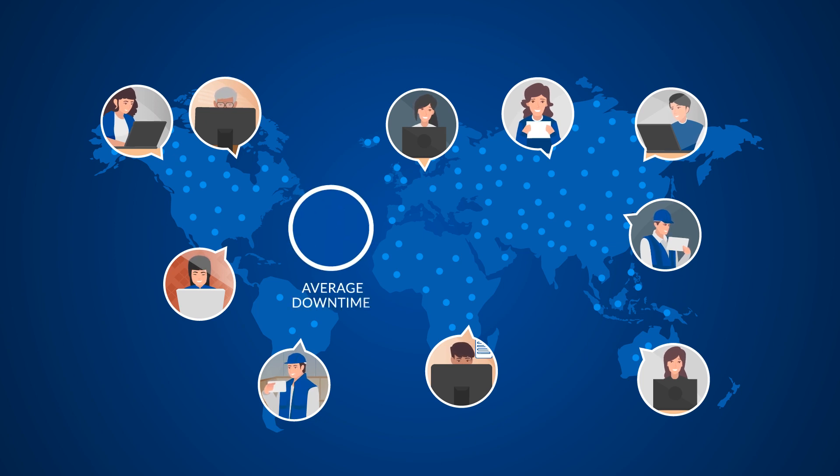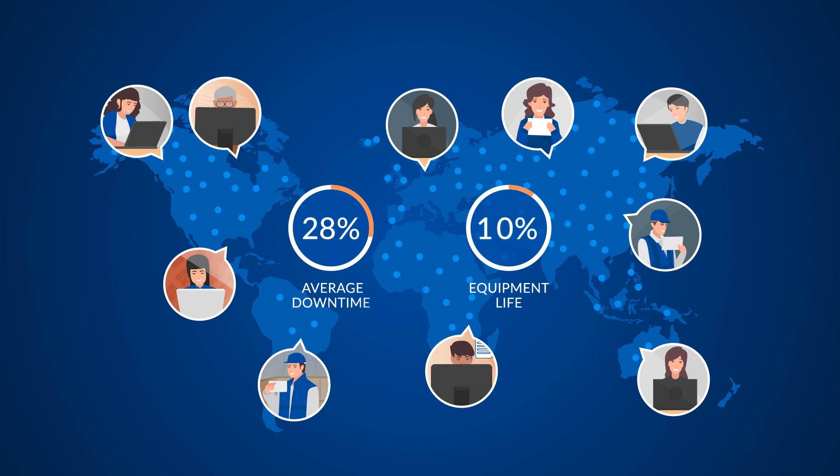In fact, our customers have reduced their average downtime over 28% and increased equipment lifespan over 10%. So don't wait.